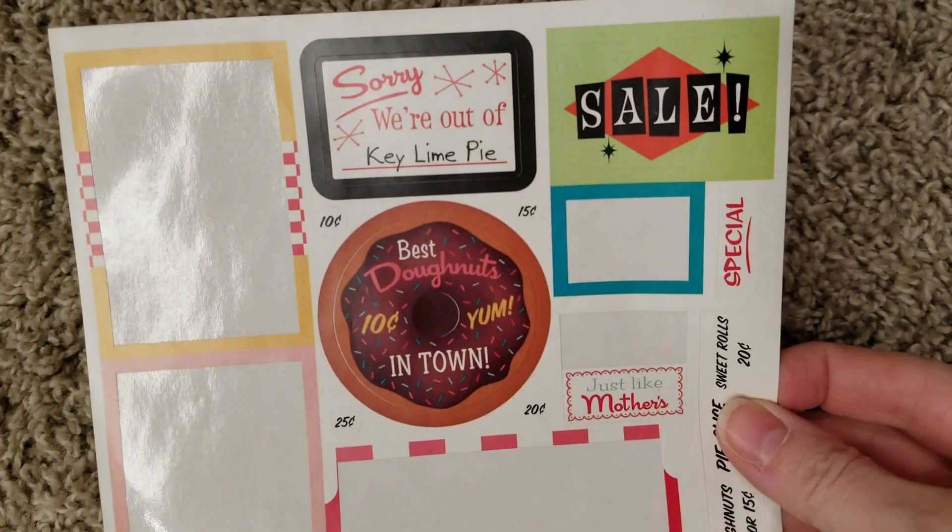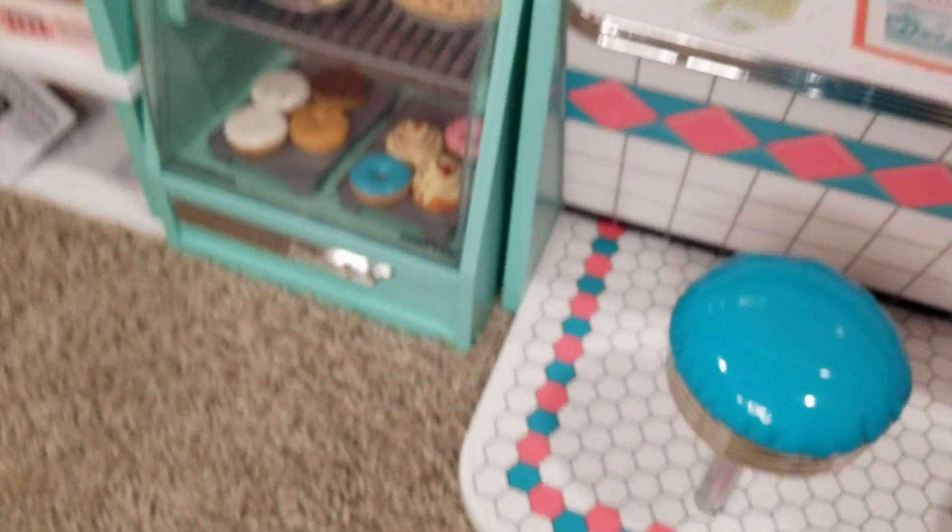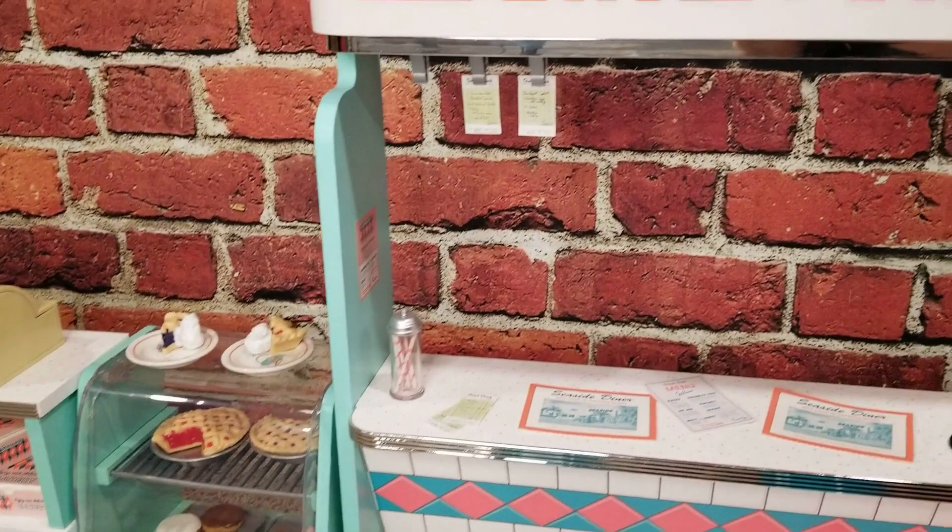Here are the rest of the stickers that came with the bakery case that we have not used yet. I bought the bakery case new, so I actually got to pick where those stickers went, but with the diner itself everything was already on there and we moved what we could. So that's the big ticket items: the diner, the bakery case, and the jukebox.